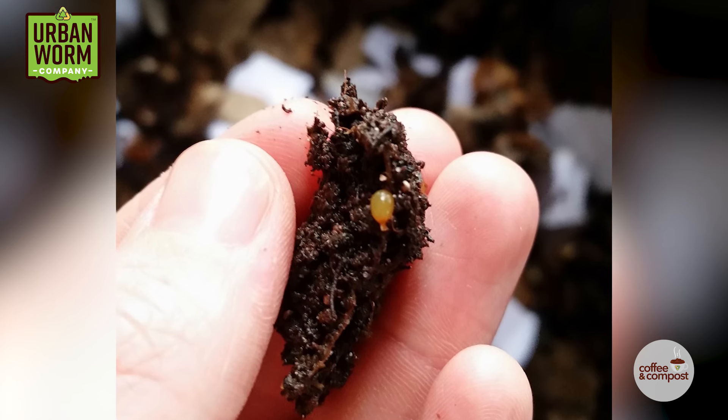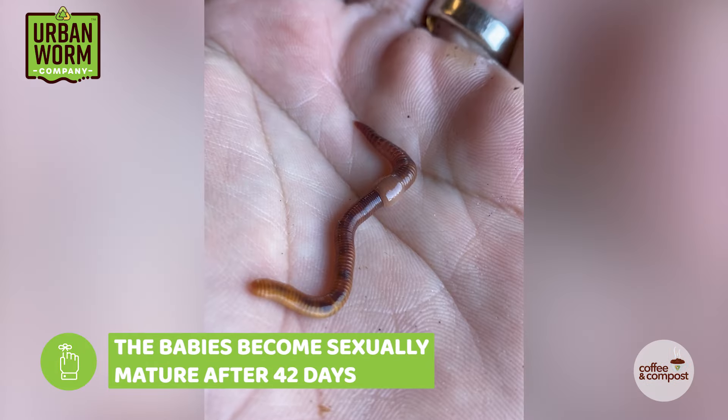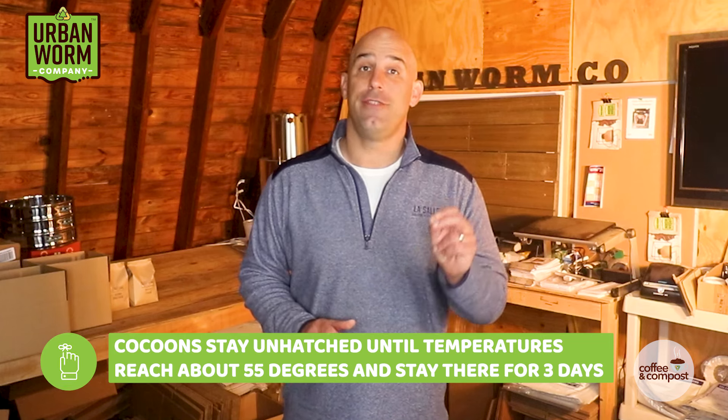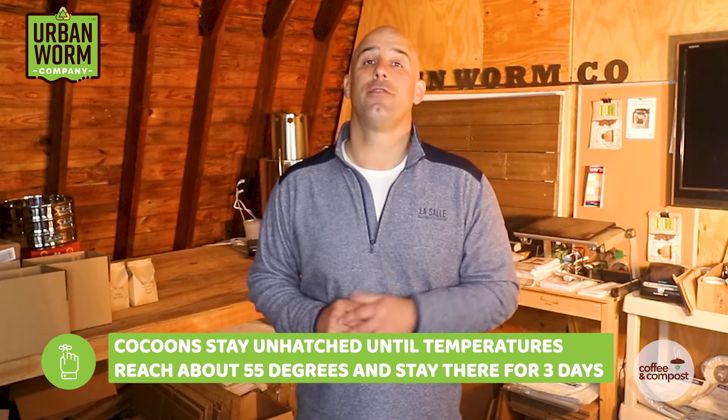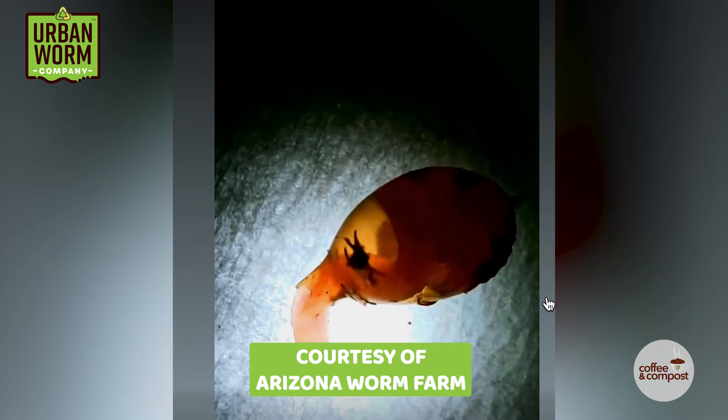You won't see any population growth because the worm cocoons produced in the late fall and through the winter are not going to hatch. Under normal circumstances, these cocoons hatch 21 days after they're formed and the babies become sexually mature adults about 42 days after that. But in the winter, they'll remain in a suspended state of animation — kind of like Han Solo when he got frozen in carbonite at the end of Empire Strikes Back. These cocoons will stay unhatched but still viable until temperatures in their habitat reach 55 degrees and remain there for three days. At that point, all of the cocoons will hatch right around the same time, and they'll become adults right around the same time. So you may go from wondering where all your worms went in February to wondering where all these worms came from in April.